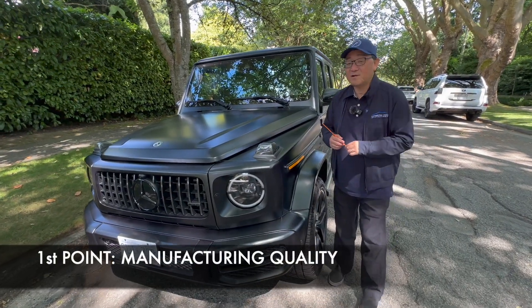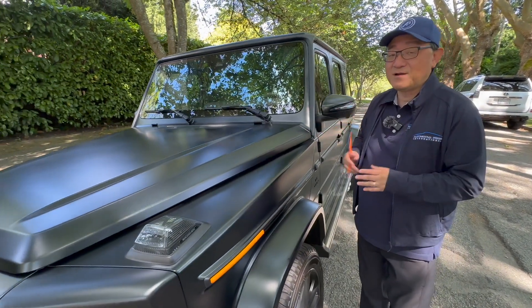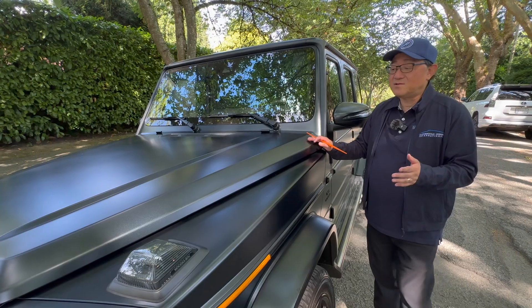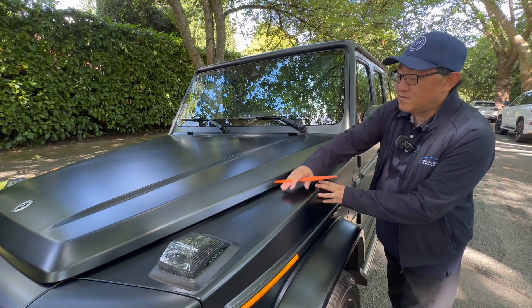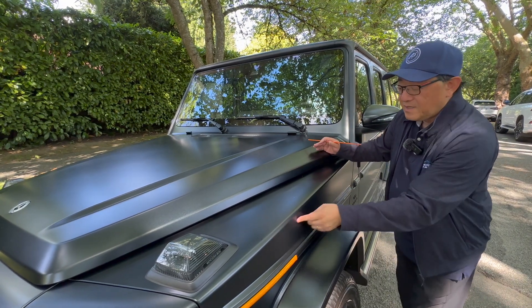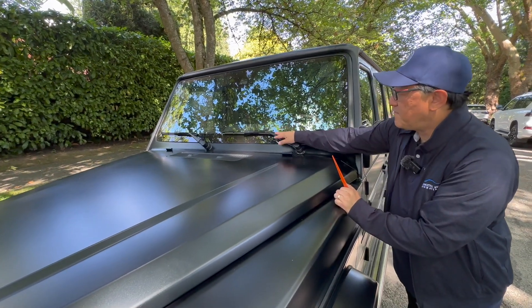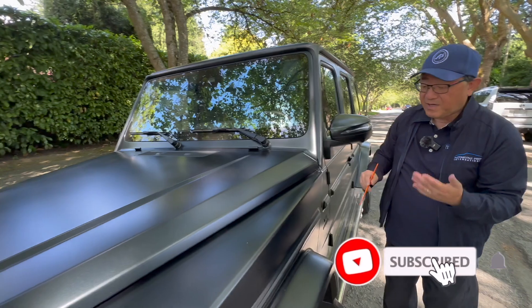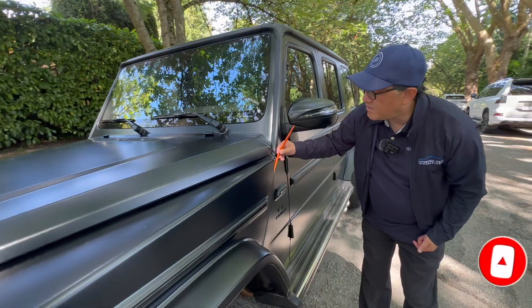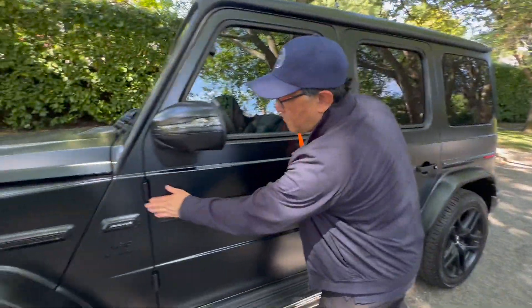Let's do a quick manufacturing audit and quality check on this high profile and very desirable SUV. Because it's a Jeep-style design, it's not like your classic SUV — the hood actually sits on top of the front fender, and you don't really have a gap per se, because it doesn't come over like a normal SUV. You also get an exposed wiper blade in the front. You have all the exposed hinges here as well.